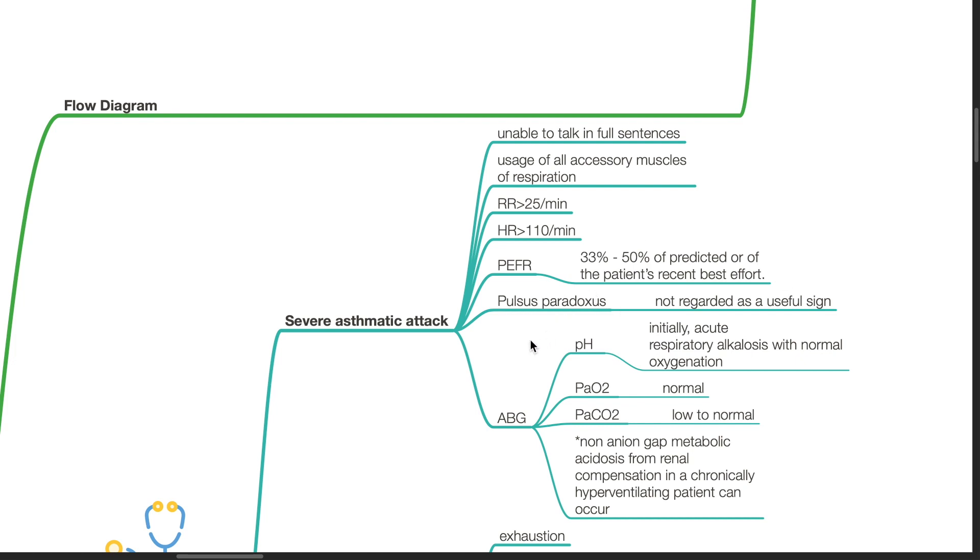ABG: Initially there is an acute respiratory alkalosis with normal oxygenation. PaCO2 is low to normal. Non-anion-gap metabolic acidosis from renal compensation in a chronically hyperventilating patient can occur.